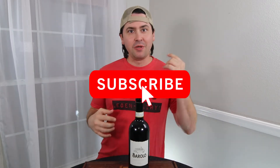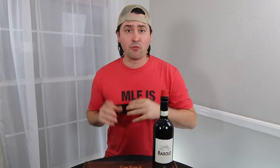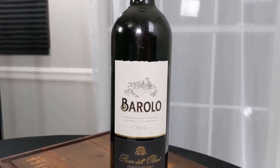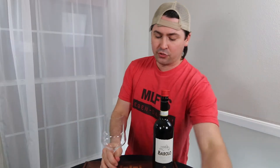Hey everybody, before we begin today's review, if you like the video, subscribe to the channel, like it, share it with your friends, and do all the other things that people do when interacting with YouTube videos. So today I'm going to be reviewing the 2015 Rosa del Olmo. It's 13.5% alcohol by volume, and I paid $13 for it at Trader Joe's.